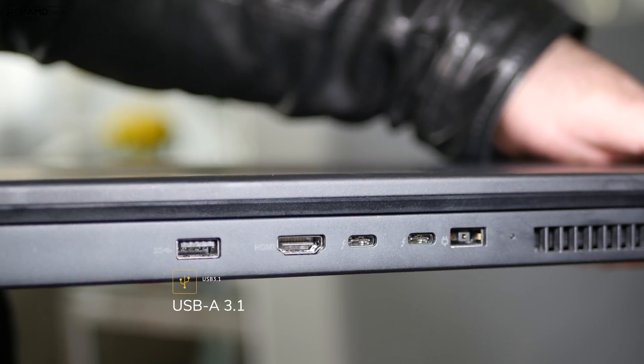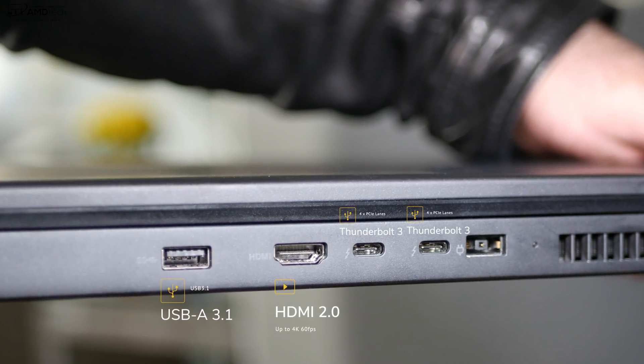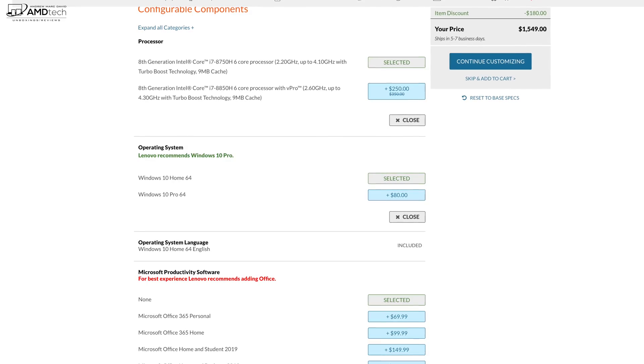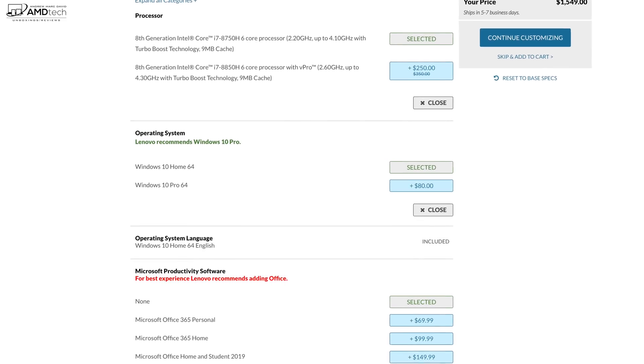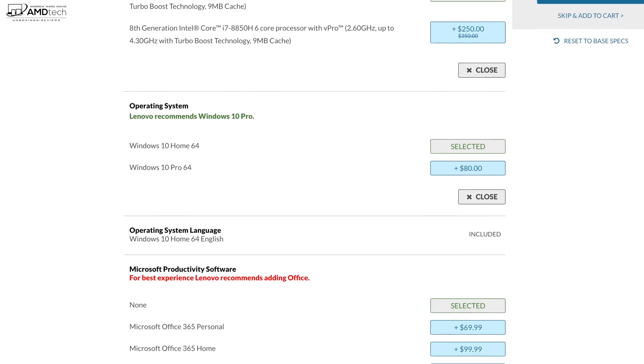On the back you get another USB-A 3.1, a full-size HDMI 2.0, two Thunderbolt 3 ports, and your charging port. The entry-level model starting at $1,549 comes with Windows 10 Home, but Windows 10 Pro will cost you another $80.